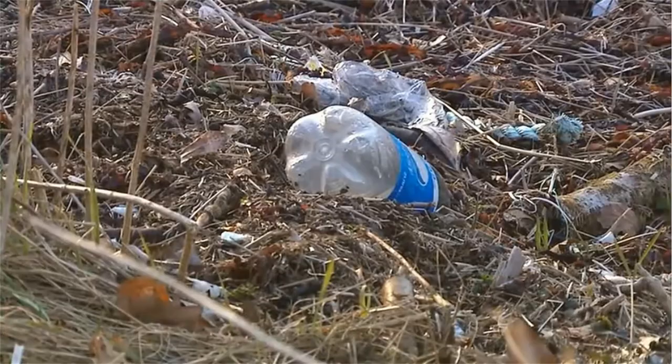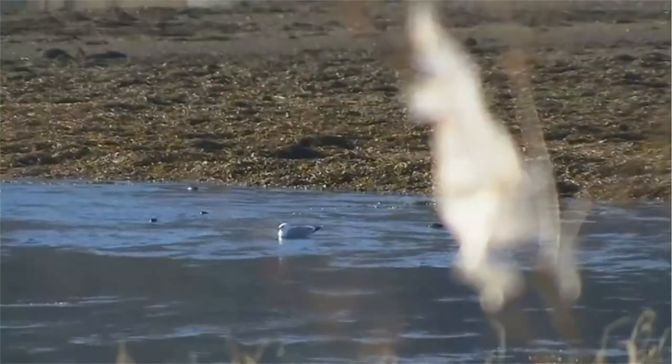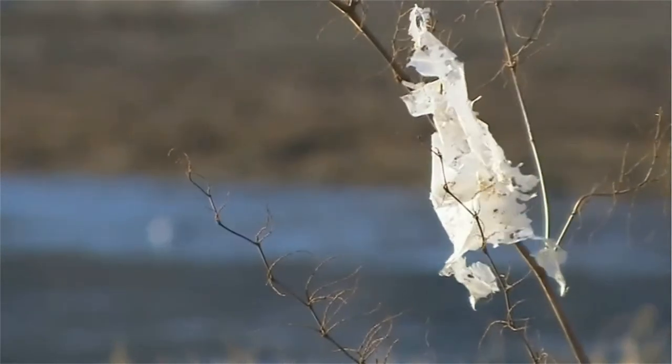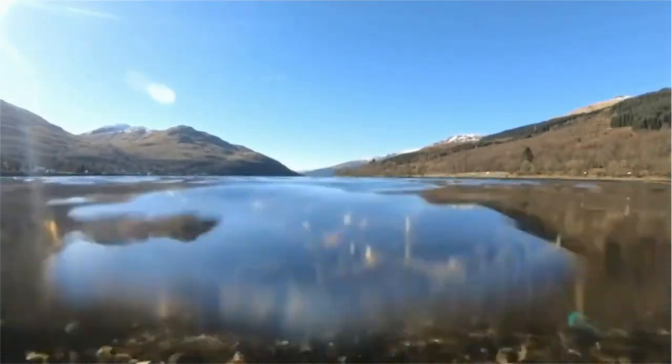In the meantime, the plastic continues to pile up. It can take hundreds of years to decompose, and some never disappears entirely. Politicians and environmentalists alike have said they want to seize the moment whilst public interest is running high.